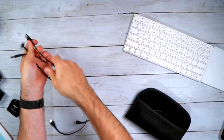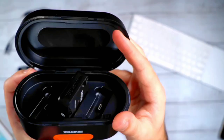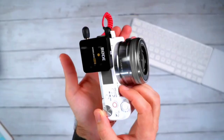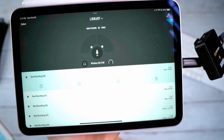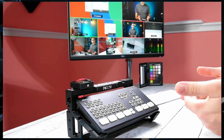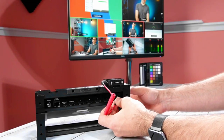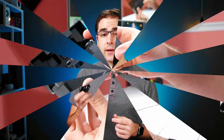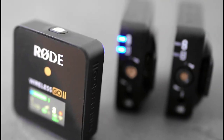At the heart of the RØDE Wireless GO II's prowess is its dual-channel wireless functionality. Compactness and portability are defining characteristics of the system. The compact transmitters and receivers offer unobtrusive and lightweight solutions for on-the-go recording, ensuring that content creators can focus on capturing their subject matter without being encumbered by cumbersome equipment. In terms of audio quality, the RØDE Wireless GO II excels with clear and crisp sound reproduction, with broadcast-grade audio suitable for filmmaking, content creation, podcasting, and live streaming.